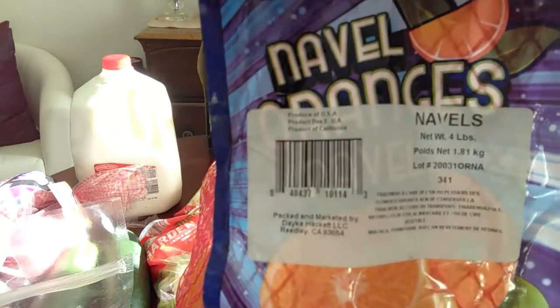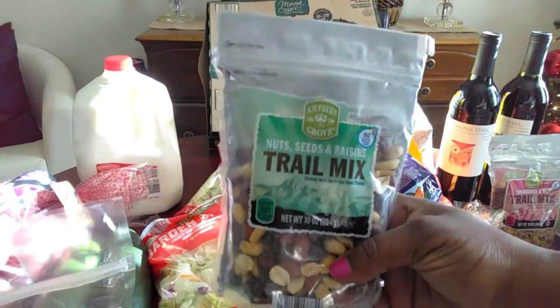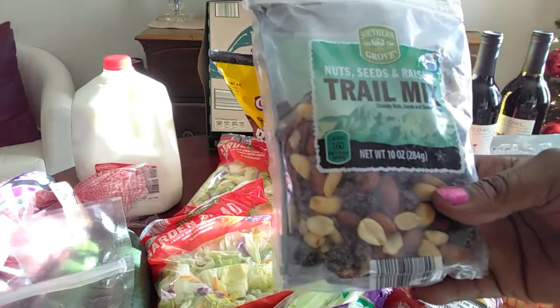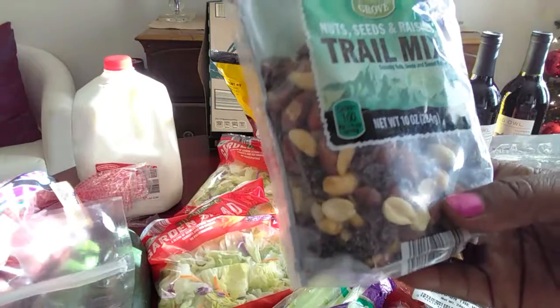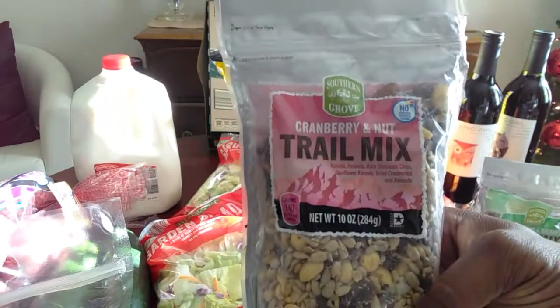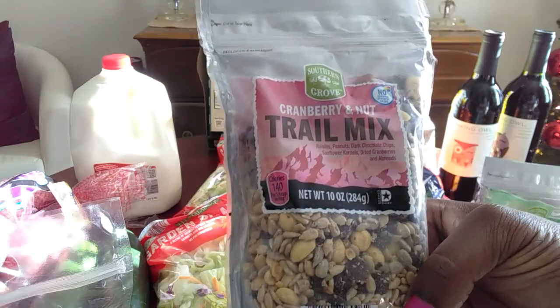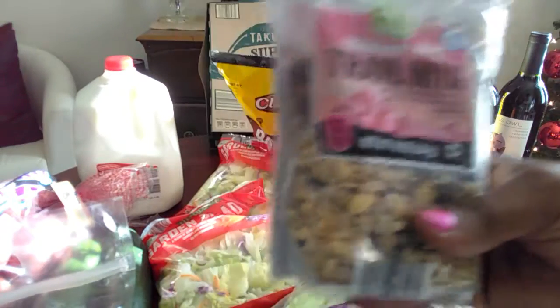This is a wonderful deal - this is the trail mix by Southern Grove, which is really really good. It has crunchy nuts, seeds, and sweet raisins in it. It's ninety-nine cents for this big ten-ounce bag. Here's the other bag for a dollar ninety-nine as well - it's cranberry and nut trail mix and has raisins, peanuts, dark chocolate chips, sunflower kernels, dry cranberries, and almonds. I think it's awesome.